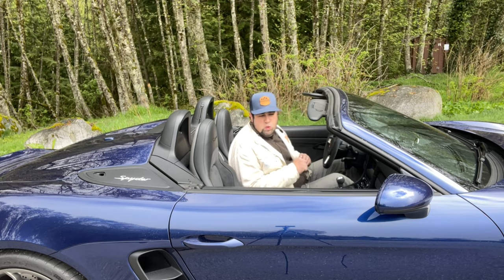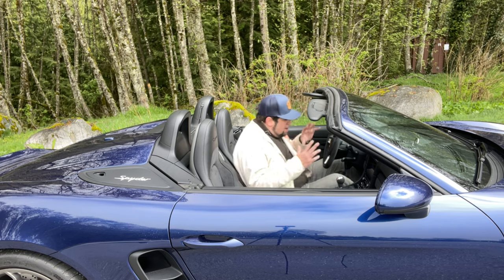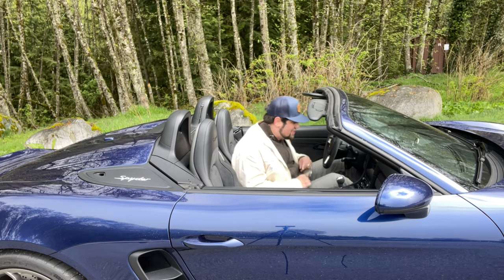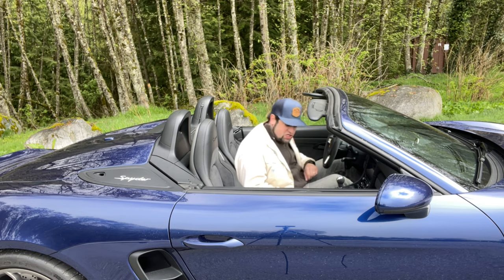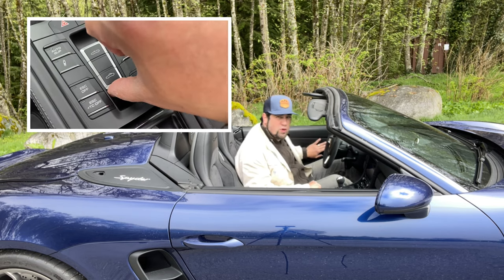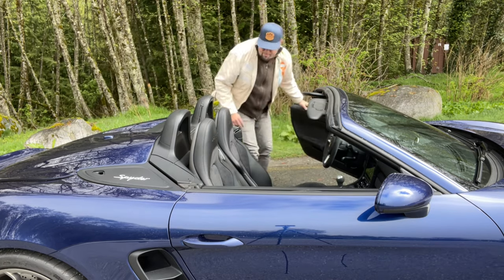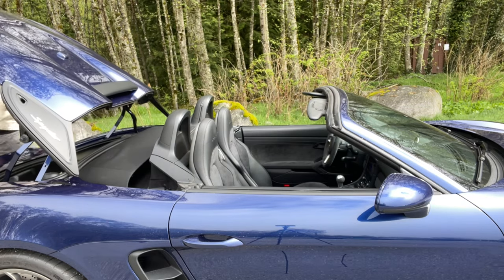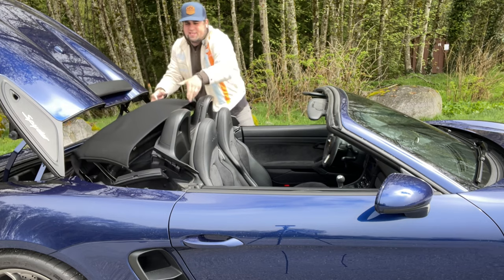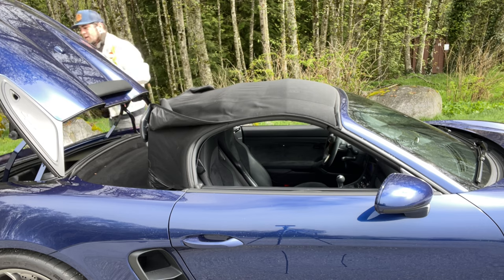It wouldn't be a super cool and quirky sports car if it didn't have a somewhat convoluted and quirky manual folding soft top — and this definitely has that. It's a multi-step process; you want to make sure you do it in order. We start inside the cockpit. There's a switch just below the shift lever — flip that, and it releases that super cool clamshell tonneau cover. Get out, make your way around back, and this lifts up. How cool does that look? Spectacular.